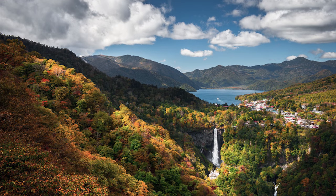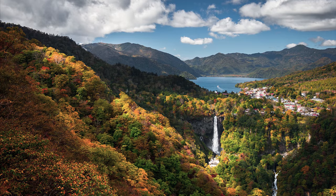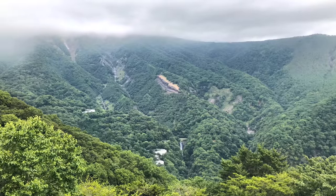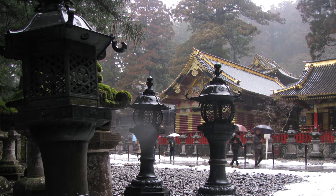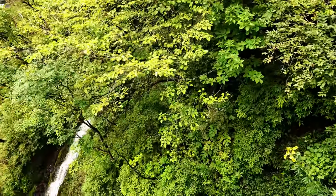Today we are going to look at Keigon Falls, which is one of the top three waterfalls in Japan. Keigon Falls is located in Nikko, a top tourist destination about two hours from Tokyo. The Tokugawa Shrine is the highlight of Lower Nikko, and Keigon Falls is arguably the highlight of Upper Nikko.